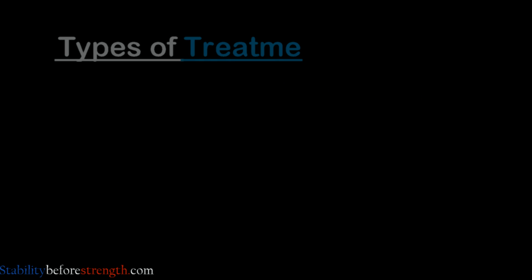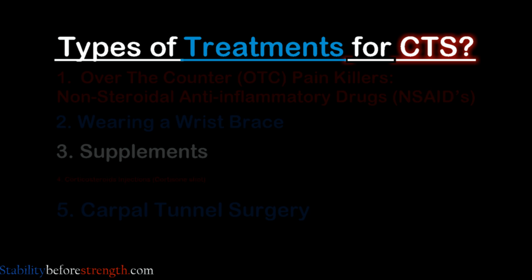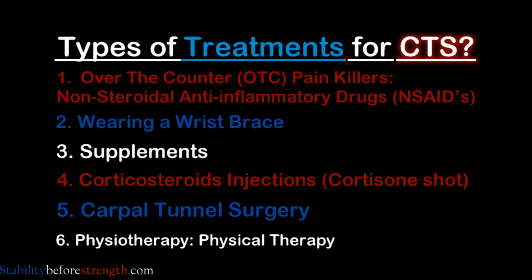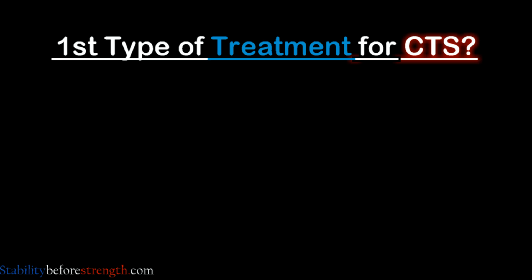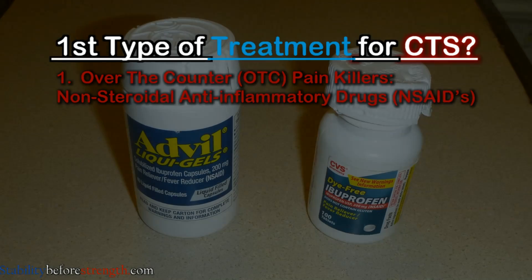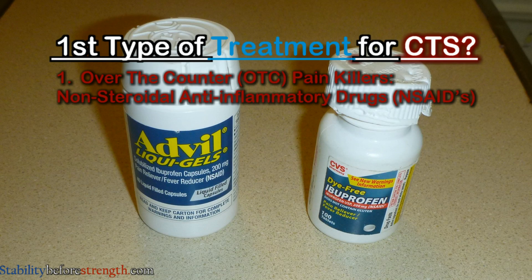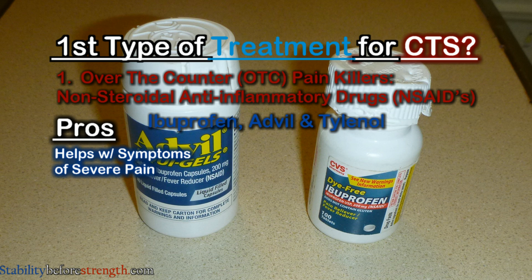There are many different types of treatments for CTS which range from corticosteroid injections to following a physical therapy program of exercises and stretches specifically for CTS. The first treatment option is drugs such as painkillers, otherwise known as non-steroidal anti-inflammatory drugs, which include over-the-counter medications such as ibuprofen and Tylenol, and are often used to help relieve symptoms of severe pain and inflammation due to injury.